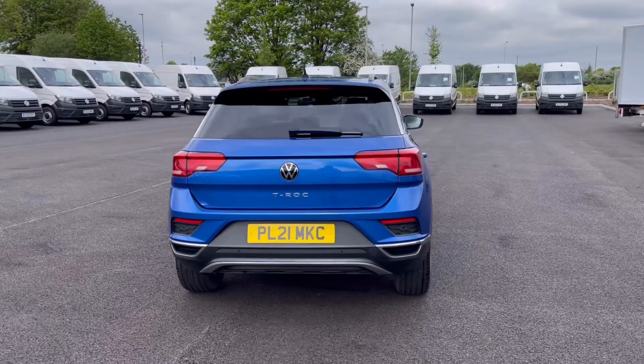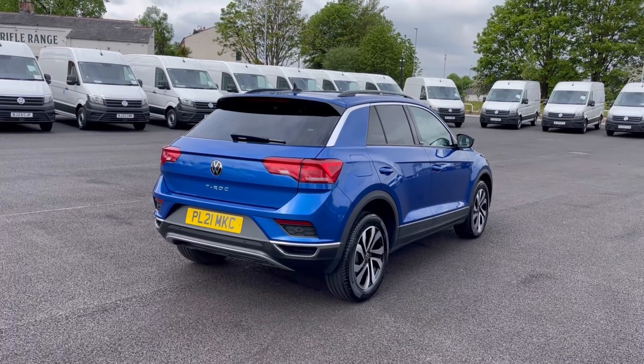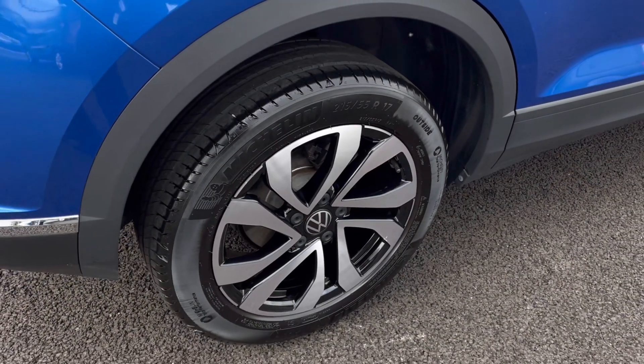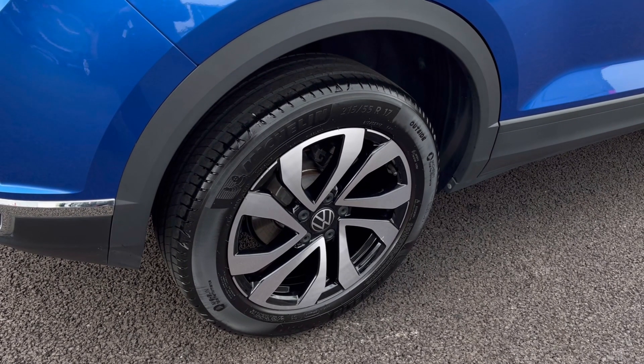It comes painted in a stunning Ravenna Blue metallic finish which looks absolutely fantastic, with VW badge detailing on the front and rear of the vehicle. And here we have our 17-inch Galway alloy wheels that really do complement the exterior finish very well while offering a very stylish look to the car.